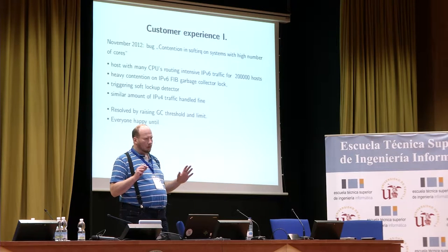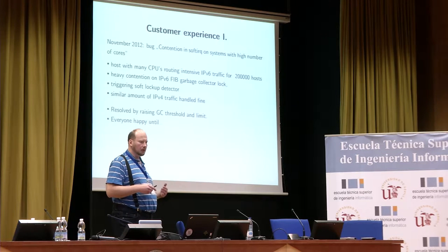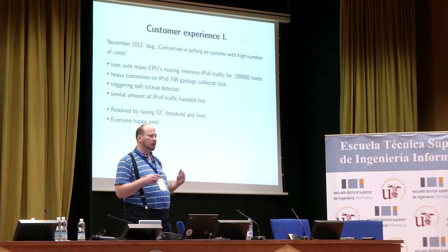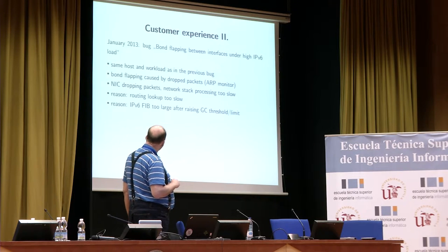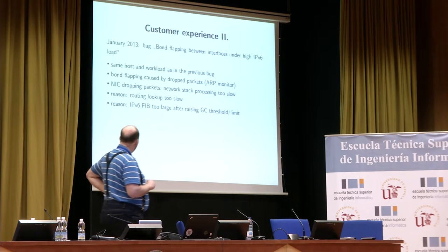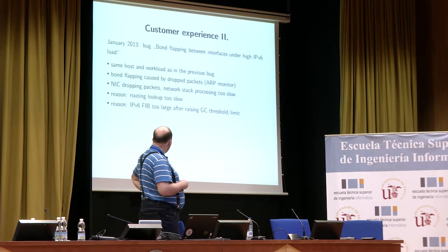We suggested they raise the garbage collector threshold and routing table limits, which worked. They were happy — until a few months later, they opened a new bug. This time the summary is even more misleading. It was the same host and the same project as before.